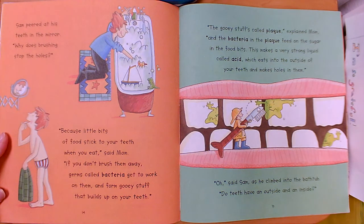Sam peered at his teeth in the mirror. Why does brushing stop the holes? Because little bits of food stick to your teeth when you eat, said mom. If you don't brush them away, germs called bacteria get to work on them and they form gooey stuff that builds up on your teeth. The gooey stuff is called plaque, and the bacteria in the plaque feed on the sugar in the food bits. This makes a very strong liquid called acid, which eats into the outside of your teeth and makes holes in them.